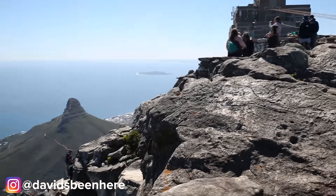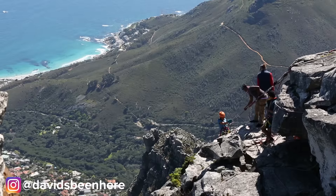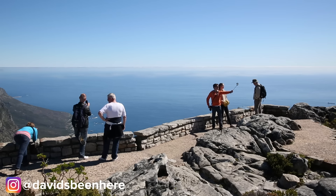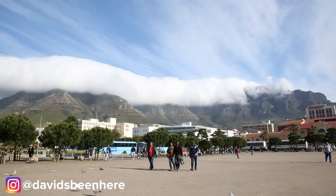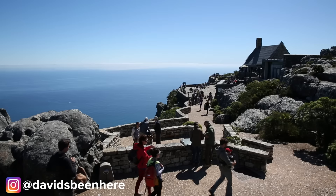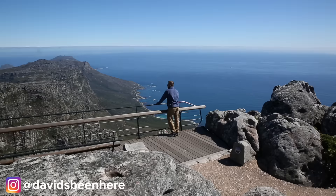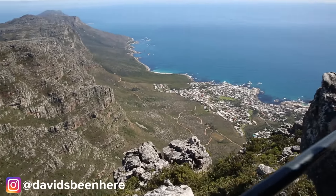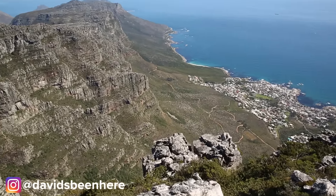If you're feeling adventurous it's even possible to rappel down the mountain. Over 800,000 people visit the mountain each year. If you're planning a visit remember that the mountain is sometimes overcast, so if you arrive on a clear day take the opportunity. An interesting fact about Table Mountain is that it dates back over 600 million years, making it one of the oldest mountains in the world.